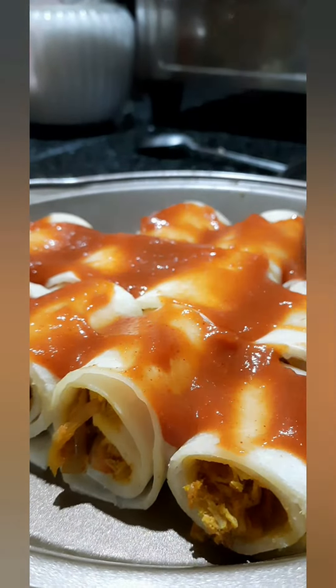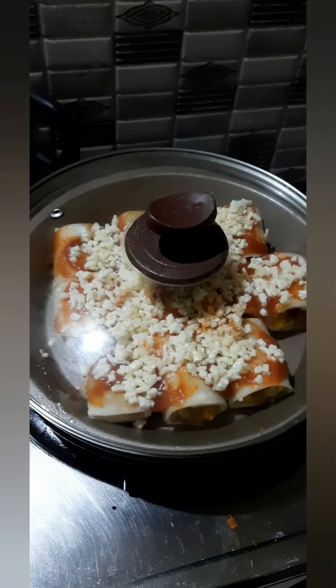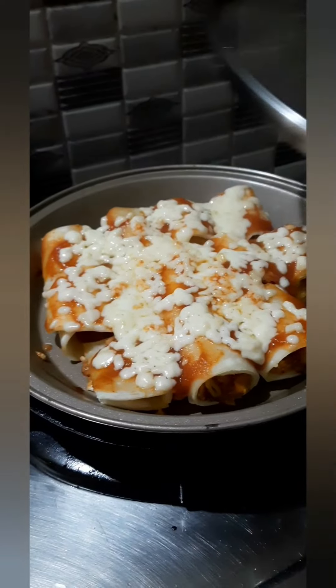This cake is placed on top. Put it on a medium low flame. Add it and the cheese will melt.